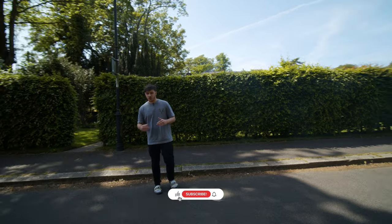So look, just enjoy the video, subscribe, like it, and comment.